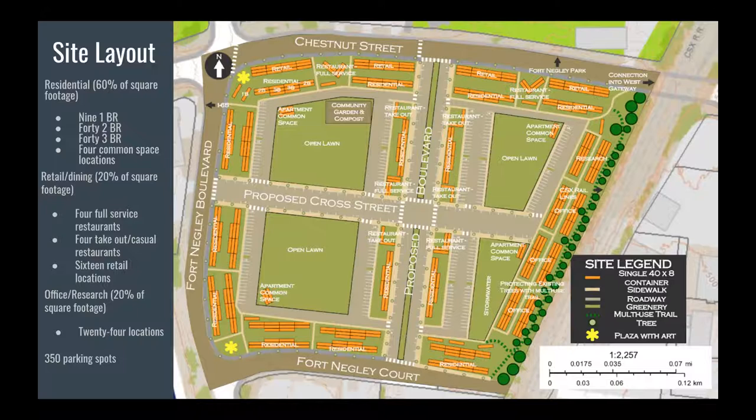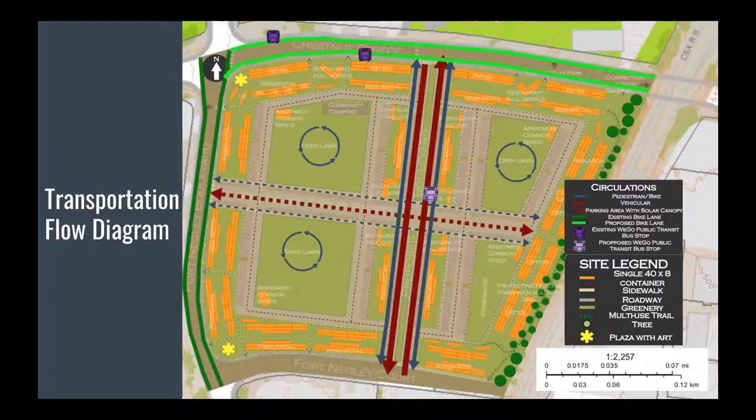For transportation, we have a main thoroughfare running north-south and a cross street running east-west, with sidewalks and crosswalks varying in size according to use. There is an existing bike lane along Fort Negley Boulevard, and studies like the Wedgwood-Houston Chestnut Hill study and University Connections draft propose a new bike lane along Chestnut Street to increase connectivity over the highway and rail line. There are currently two WeGo bus stops on Chestnut Street, and we propose either relocating one more internally to the site or adding a new stop. We also included solar overhead on some parking spots.